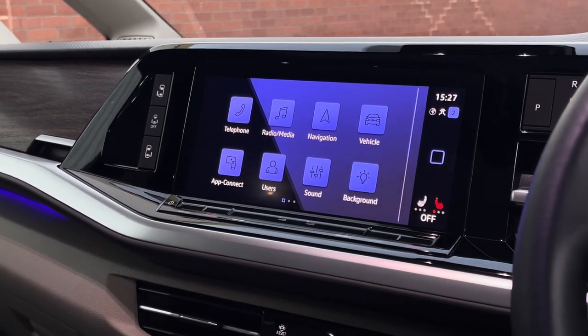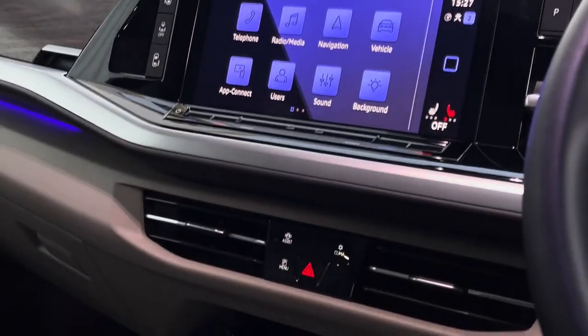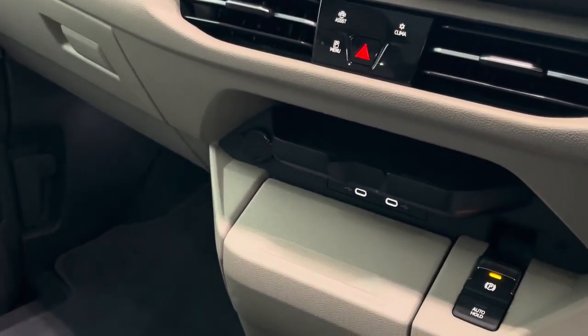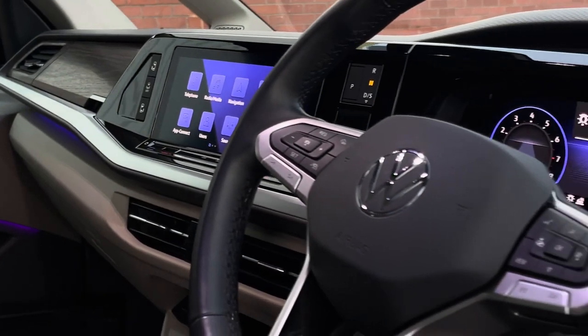In terms of entertainment there is a 10-inch colour touchscreen multimedia system complete with navigation as well as app connect. The system also houses the display when the reverse gear has been selected. Beneath there is wireless as well as two USB-C charging points, and the foldable table can be slid all the way forward.